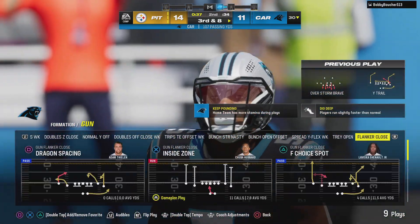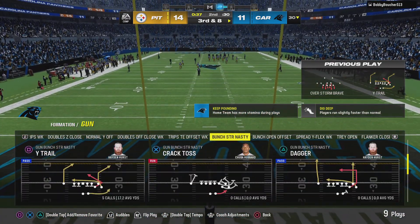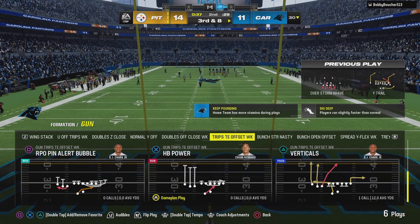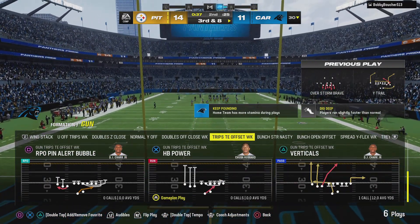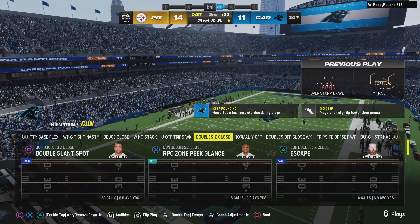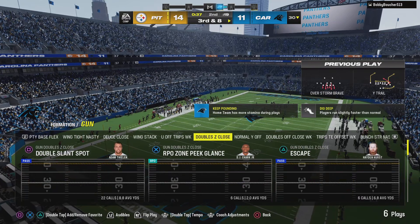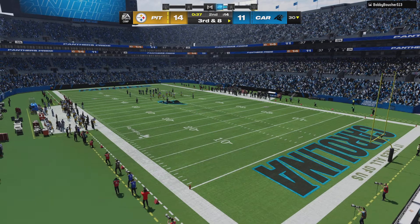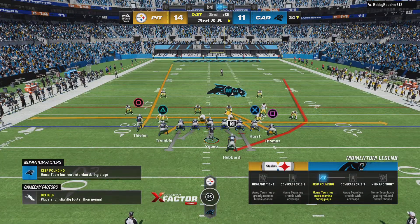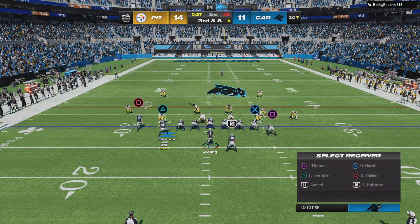They're not content to run this one out as we head towards the half — trying to hit a big chunk play and add to their score. Yeah, this is a confident group. At the very least, they're thinking field goal. I don't blame them one bit — you don't sit on the ball going into the half when you have a chance to put more points on the board. The failure to connect on second down leaves them staring at a third and eight.